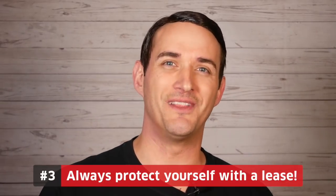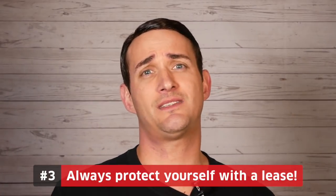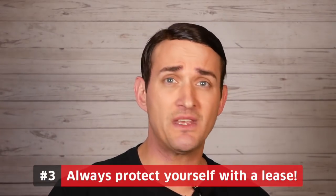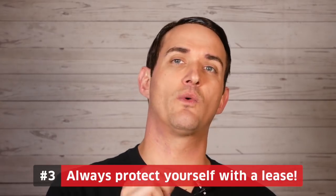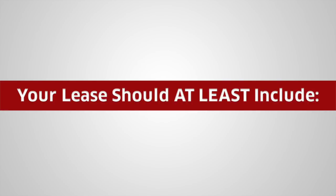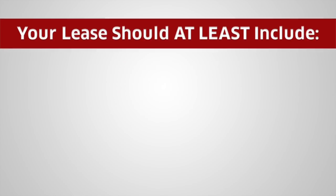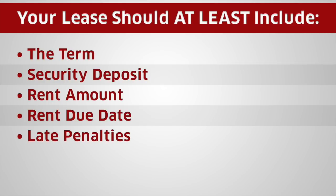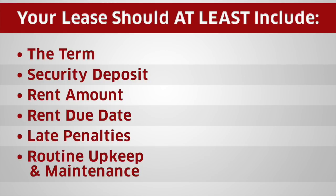The third tip is to always protect yourself with a lease. I think this goes without saying, but it's super important — I've seen so many people get burned because they skip this step, often with friends or family. No matter what, make sure you have a signed lease that protects all your interests. Your lease should include critical aspects like the term, security deposit, how much is due each month and when, late penalties, and routine upkeep and maintenance.